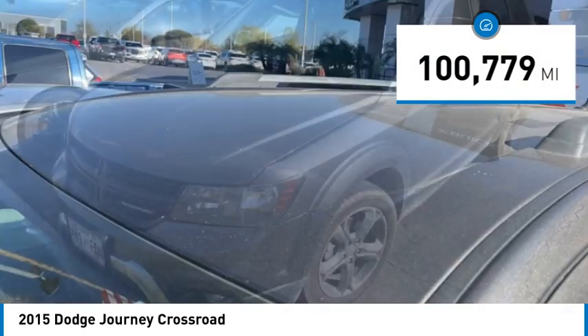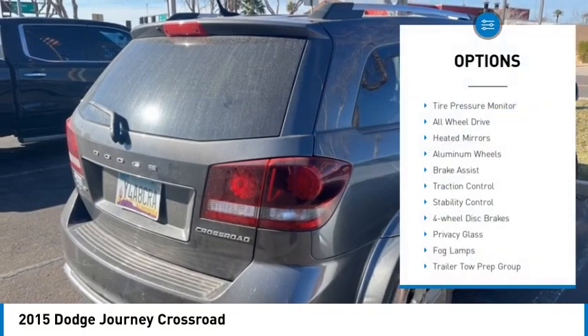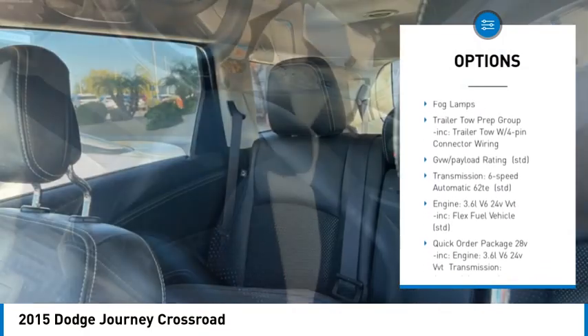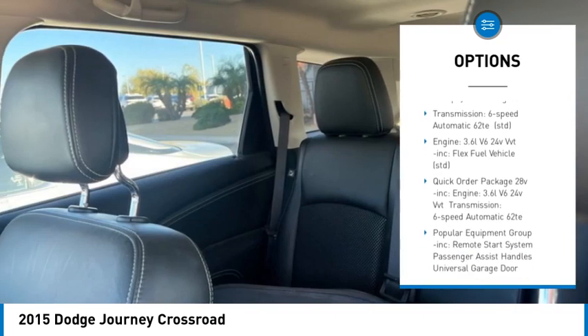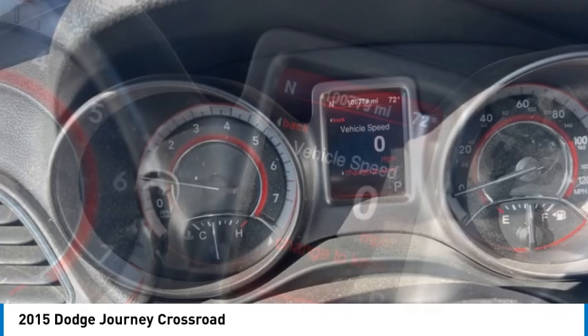This vehicle has less than 105,000 miles. Here are some of this vehicle's great options: tire pressure monitor, all-wheel drive, heated mirrors, aluminum wheels, brake assist, traction control, stability control, four-wheel disc brakes, privacy glass, fog lamps.